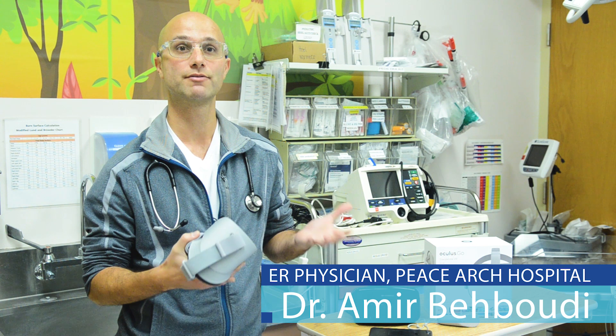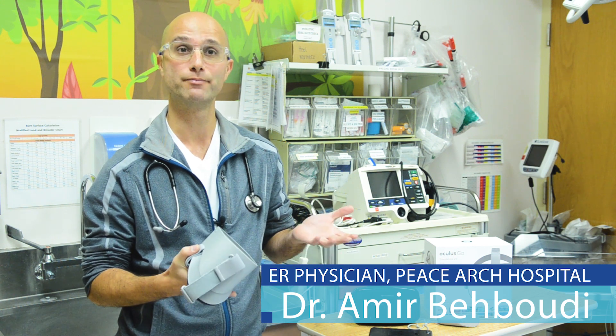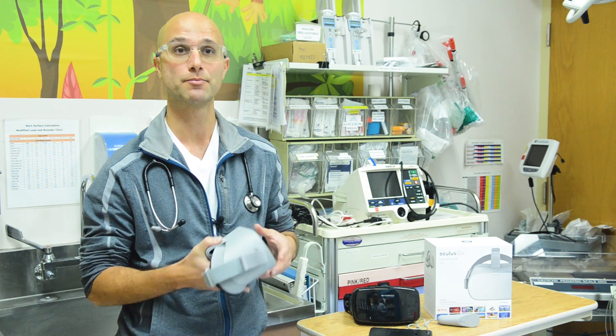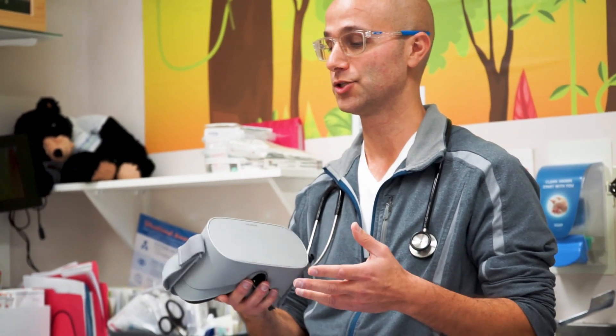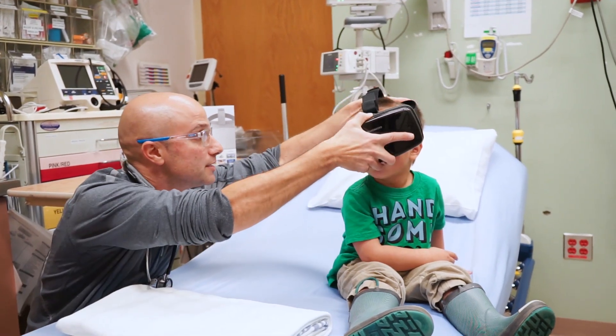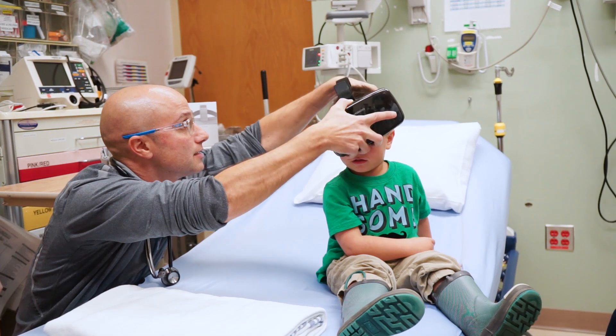About two years ago, we started with a campaign to make our ER more child-friendly and less scary. While we were looking for a distraction tool, we came across virtual reality. We can use this simple device on the patient while we treat them and perform procedures.